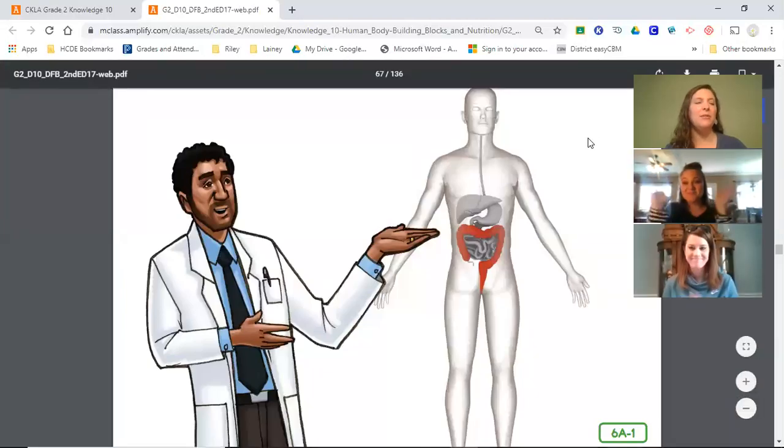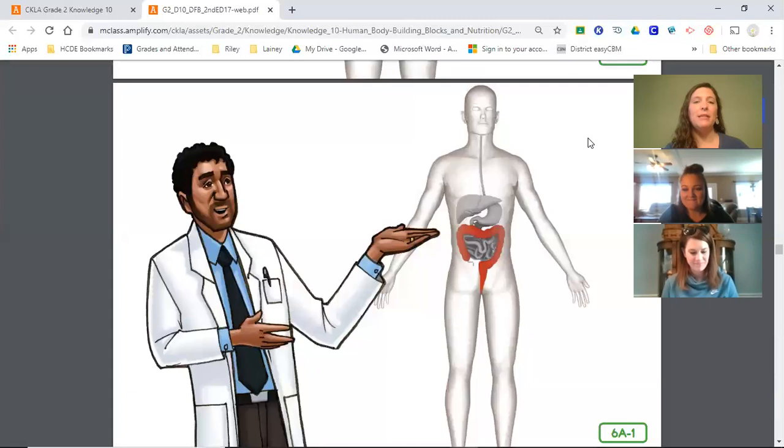Hi guys, we're back for our last story of the week. Last time we talked about the digestive system and how it takes your food on a journey through your body. Today we're going to learn the names of the organs involved in the excretory system.